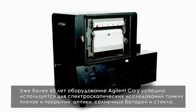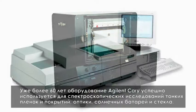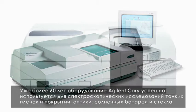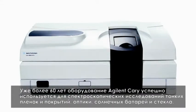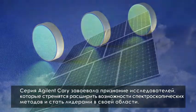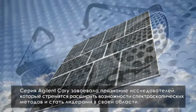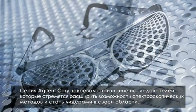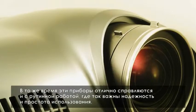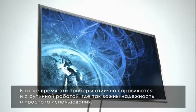Agilent Cary instruments have been providing spectroscopy solutions to the thin films and coatings, optics, solar and glass industries for over 60 years. The Agilent Cary range has become the standard for researchers wanting to extend the boundaries of spectrophotometric measurement techniques in order to become leaders in their field. The range is equally at home in routine laboratories where reliability and ease of use are vital.